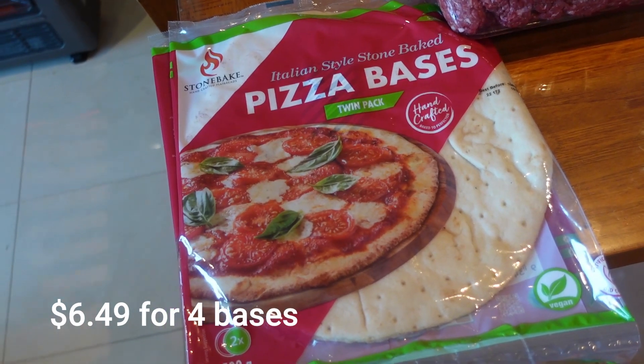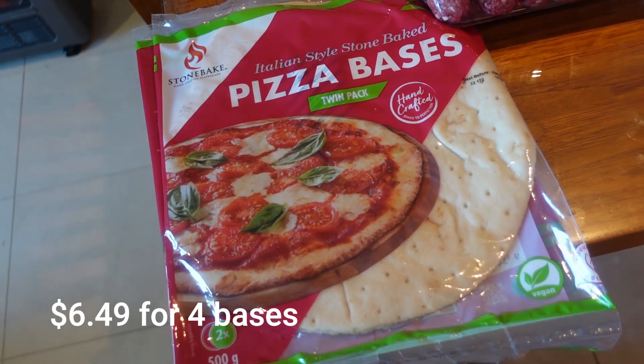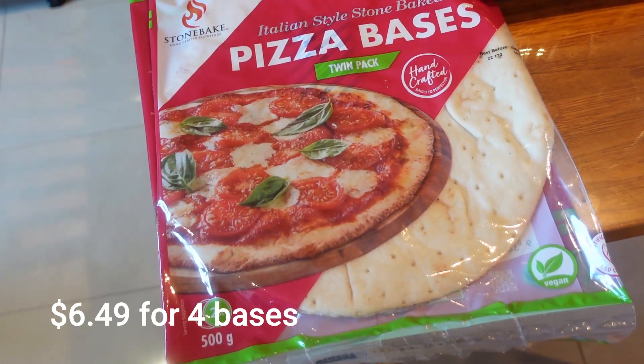Okay so we got some pizza bases — they were in the bread section. There are two twin packs here, so I got those.